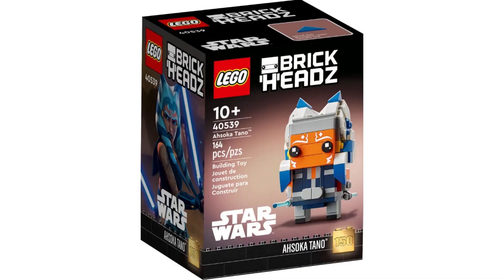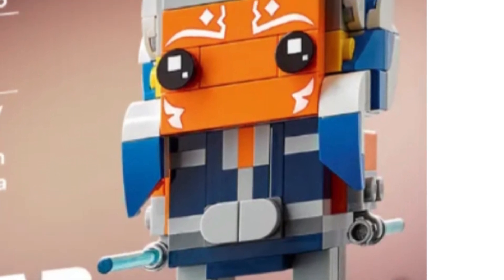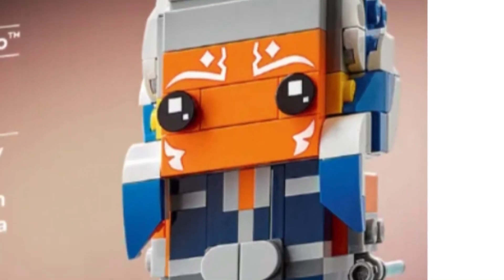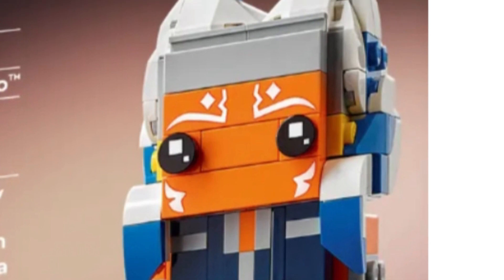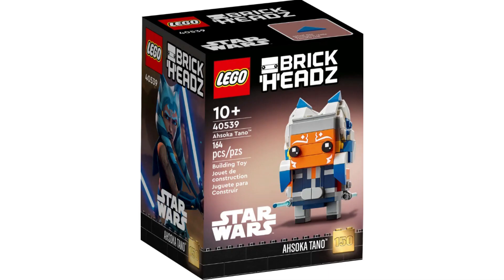Item number 40539, Ahsoka Tano. This set is going to do great in retirement. I think this set will sell anywhere from $30-$50, but you might be saying that's a low amount, especially for a Star Wars set. It is low, and I'm giving it a conservative number simply because this set is over-hoarded. Everyone and their mama is buying Ahsoka Tano, and as a result it will be a harder sell. You might have to hold this set quite a while before seeing decent profits.